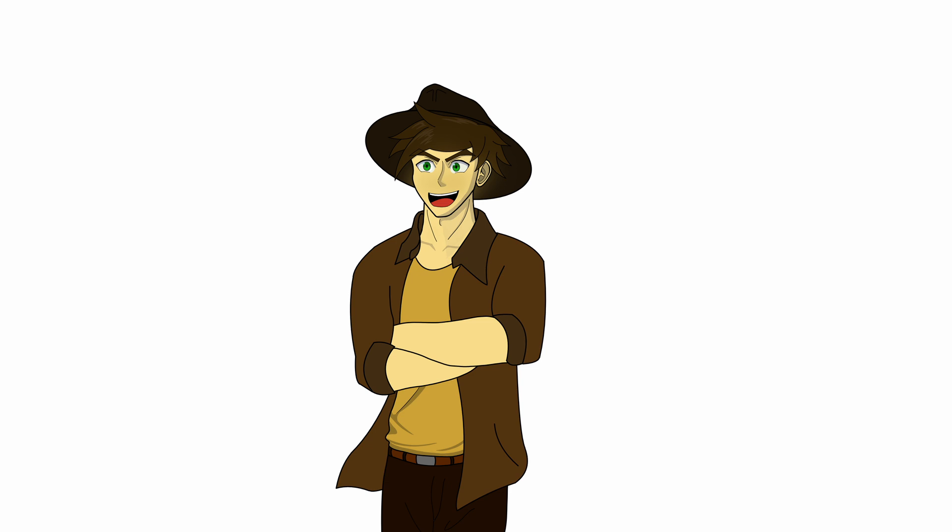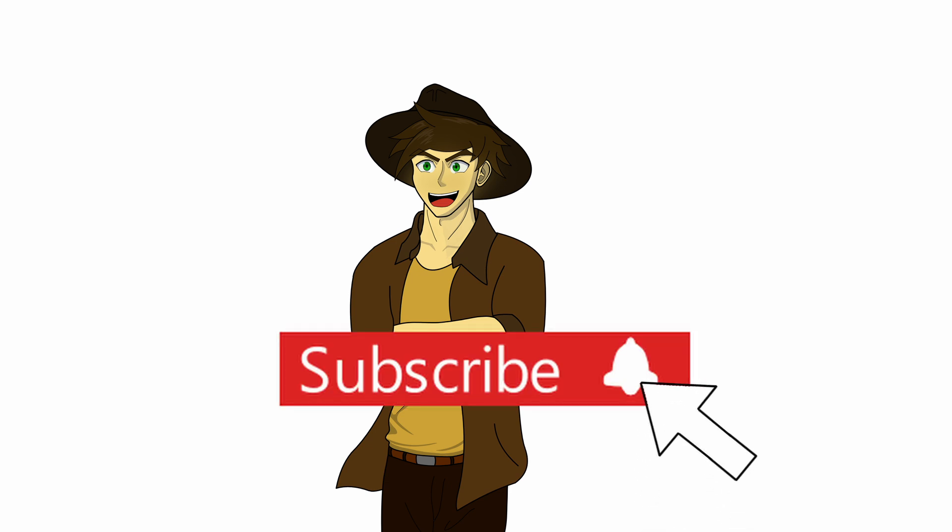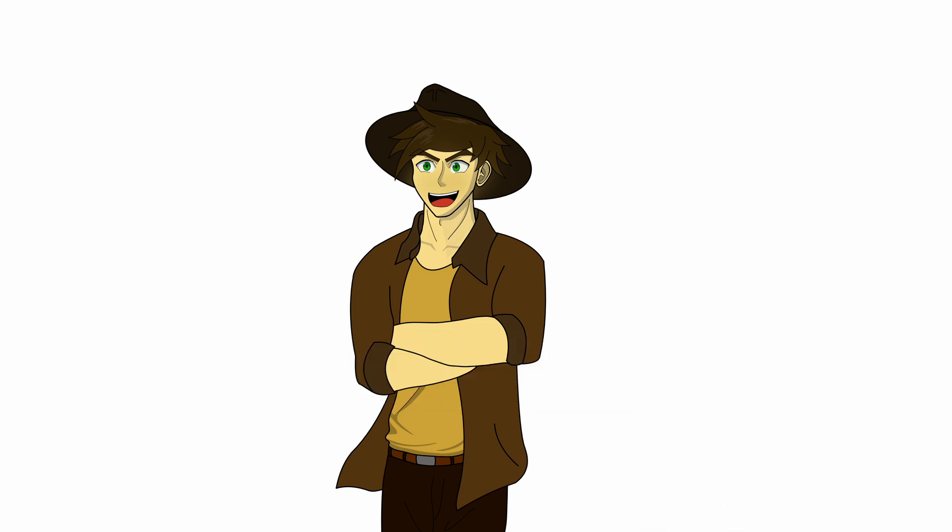If you enjoyed the video then support the channel by hitting the like and subscribe button. I appreciate all the support. Stay tuned for more content, but either way thank you for watching all the way to the end, and I will see you in the next video.